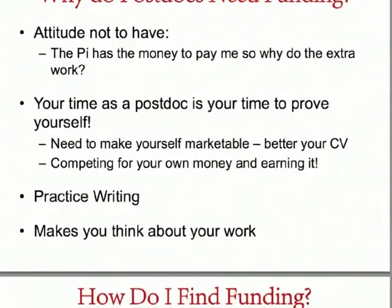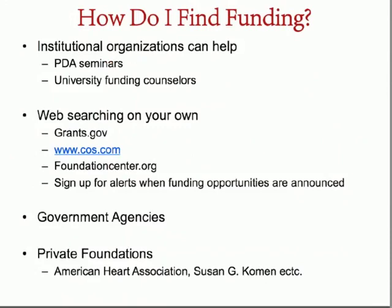There are many ways to find funding. Your institution can help — often the postdoctoral association will have seminars on finding funding, or there will be a university funding counselor who can tell you the best agencies to apply to. You can also do some web searching on your own: Grants.gov, COS.com, and FoundationCenter.org are great starts. On COS.com you can sign up to get email alerts when funding opportunities become available. Government agencies often offer the best funding levels — the NIH, NSF, DOD, and USDA provide research funding in many areas, and private foundations such as the American Heart Association or Susan G. Komen Foundation are also options.